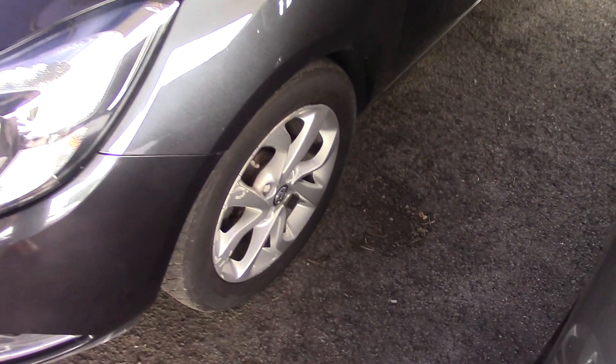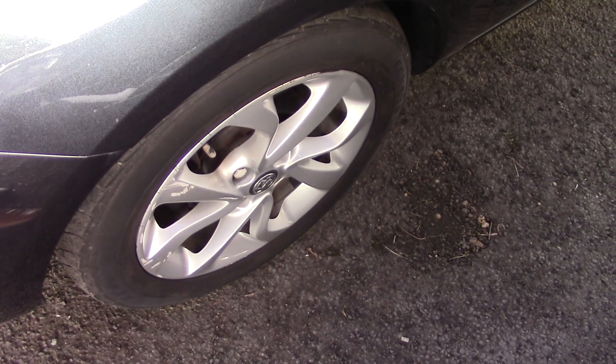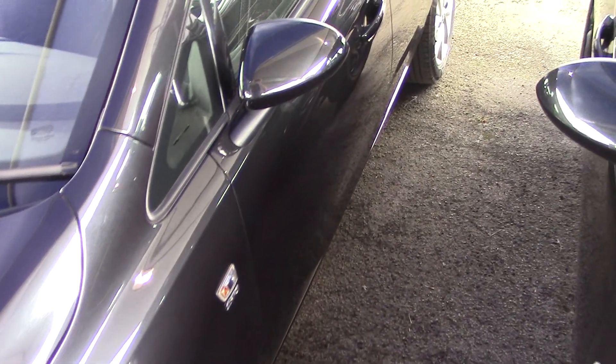So let's just have a close-up of one of the wheels first, just so we can see the style and design of them. And then we'll start having a look around the bodywork. We'll go down the outside first, and then come down this side and have a quick look at the roof as well, just so we can see there's no horrible marks, scratches or gouges on there.